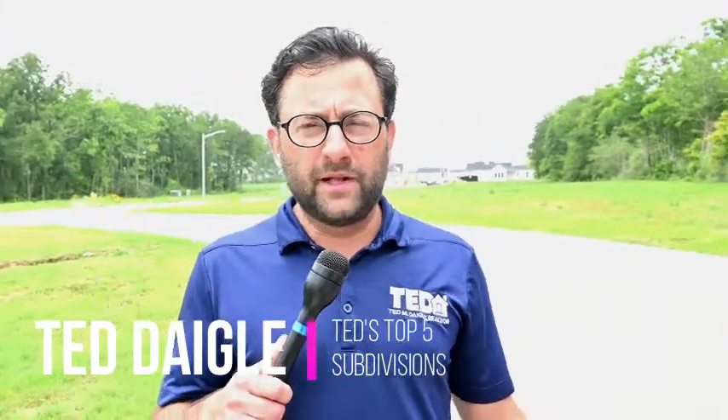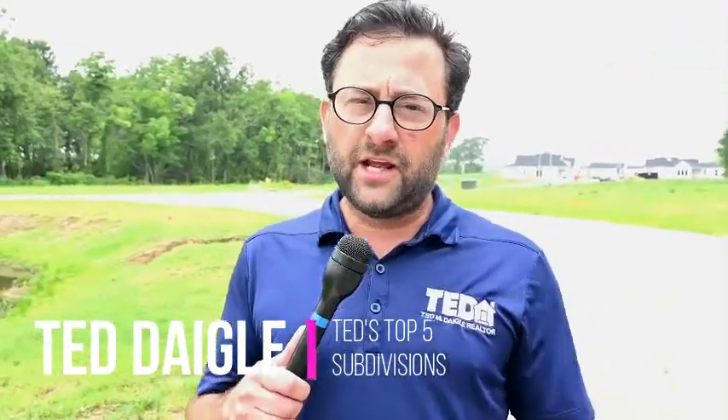Hey, Ted Daigle here with EXP Realty, and we're out here at Guy Grove in Youngsville, featuring this amazing subdivision. It's a new subdivision coming up — it's going to be gated. We're going to go check it out. It's right over there.